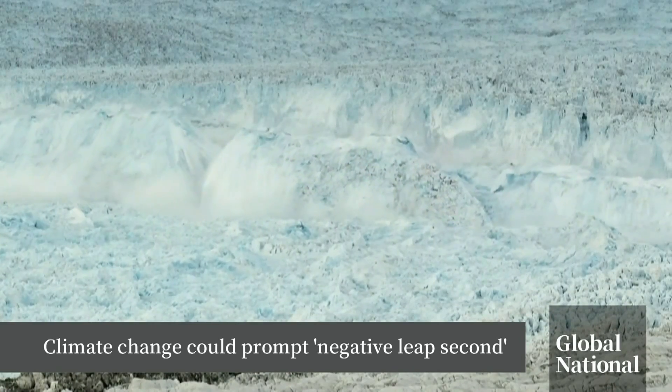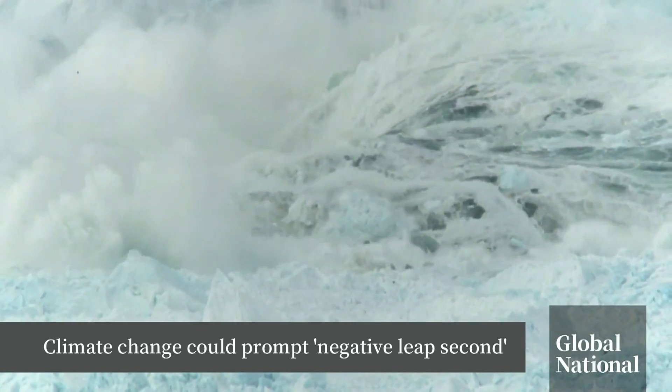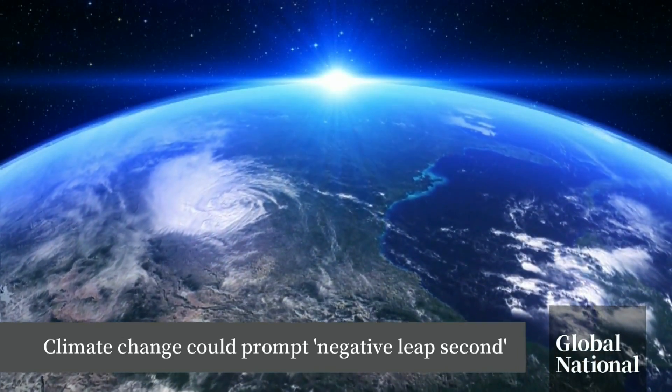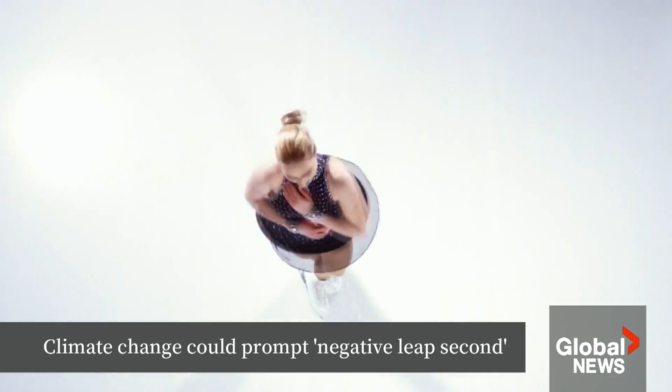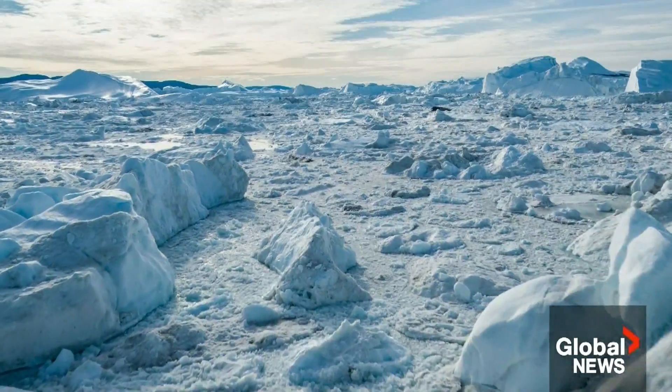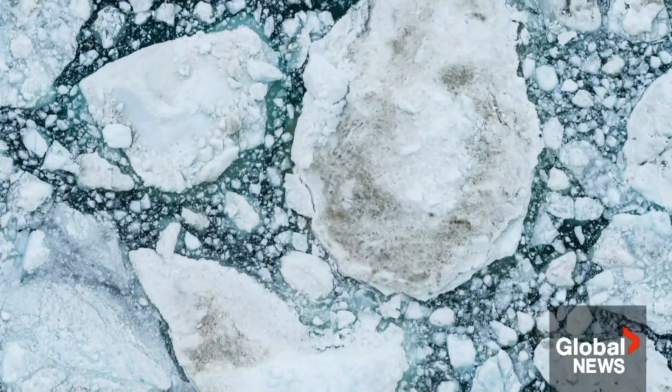Climate change is warming the planet and melting the polar ice caps, and scientists have discovered that this is slowing down the planet's rotation ever so slightly. Like a figure skater, when the arms and weight extend outward, she slows down — so too when there's more water around the Earth's midsection. Greenland is dumping billions of tons of ice into the sea, and so the effect of global warming has been to slow the rotation of the entire Earth.